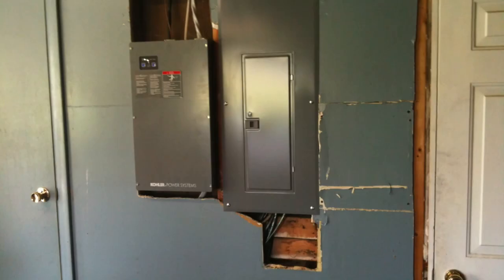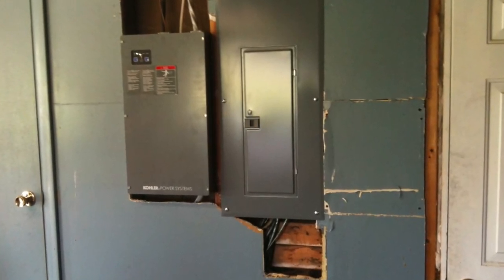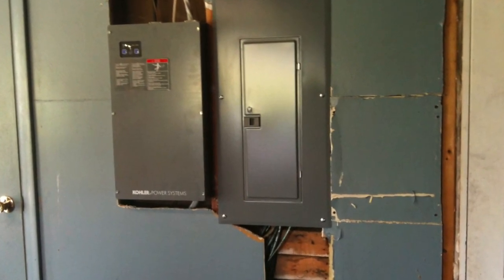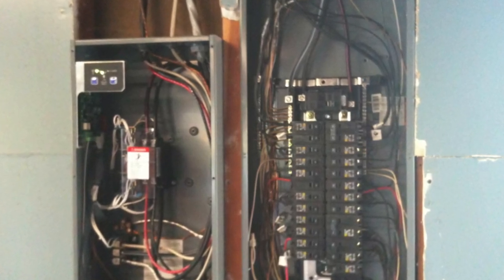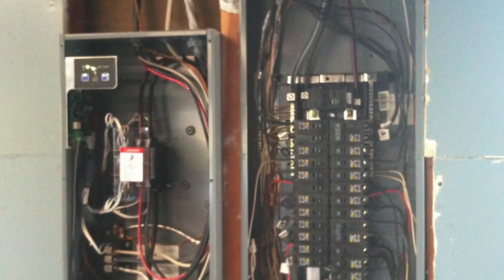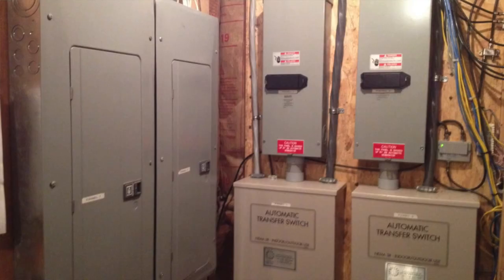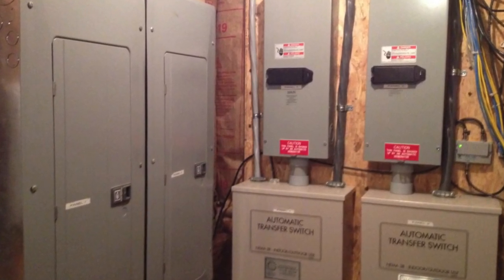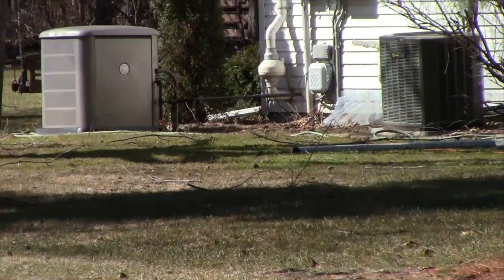Our third type of system is what we call the whole house generator. Again, these normally won't power the big three consumers of electricity — the air conditioning, the electric dryer, and electric stove — at least not all at the same time, but they are normally capable of powering everything else in a home. A typical size for these is around 20,000 watts, but we've seen them as high as 34,000 watts. These can cost well over $10,000 to have installed, and again it is important that the natural gas line to the generator has enough capacity to power the generator during worst-case load conditions.